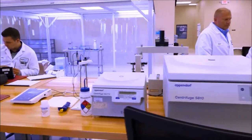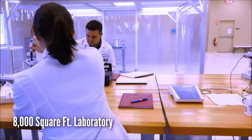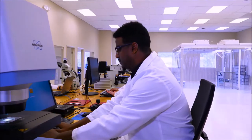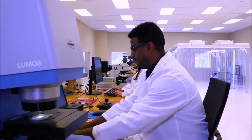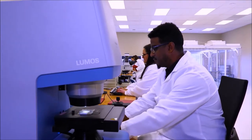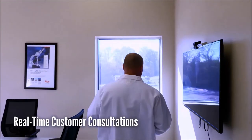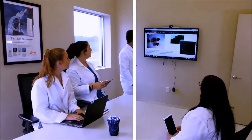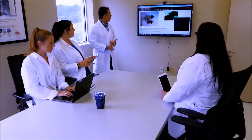This is our 8,000 square foot laboratory area. The environment is created to minimize any particulate, as our specialty is particulate analysis. The first thing that we see here is the demonstration laboratory, which allows us to do live video interaction with our customers.